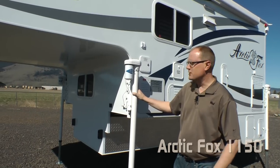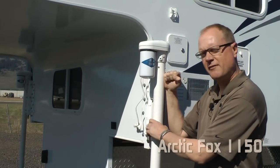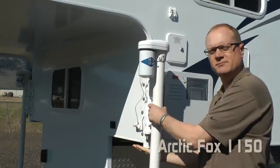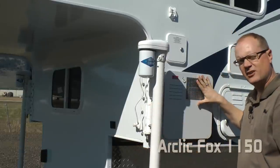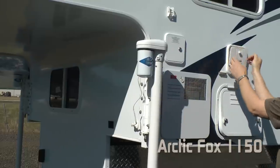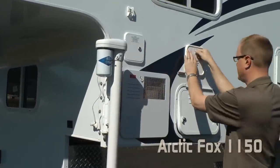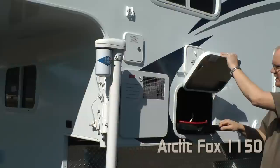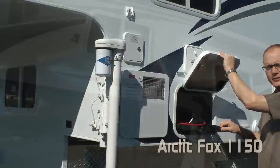Standard as part of the Arctic Fox value package: these Bryco Titan 2500 pound jacks attached with 20 volts to lift from the bottom, standard six gallon gas electric DSI quick recovery water heater, exterior shower port, and in the battery compartment you'll find a convenient sliding battery tray that accommodates two group 29 batteries.